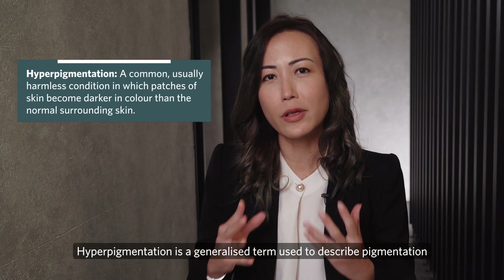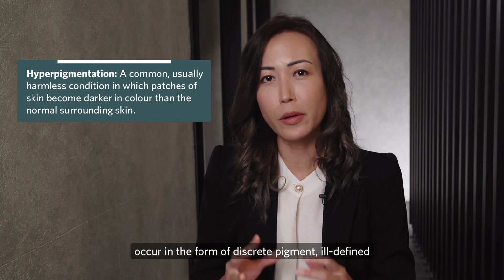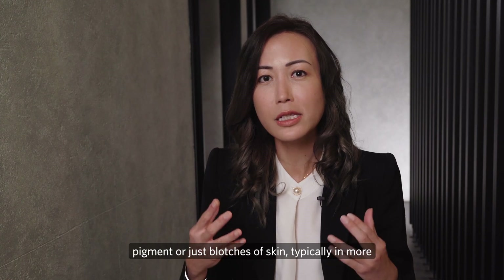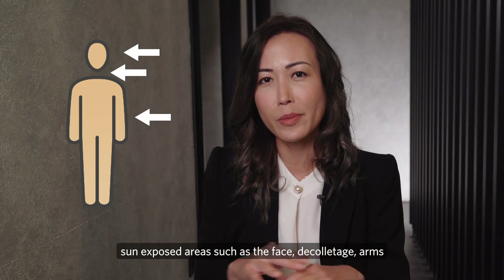Hyperpigmentation is a generalised term used to describe pigmentation of the skin, and this unwanted, pesky pigmentation can occur in the form of discrete pigment, ill-defined pigment, or just blotches of skin, typically in more sun-exposed areas such as the face, the collar, and arms and legs as well.